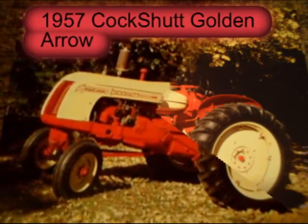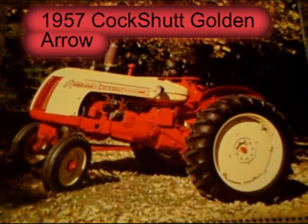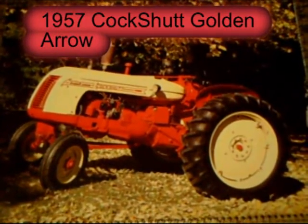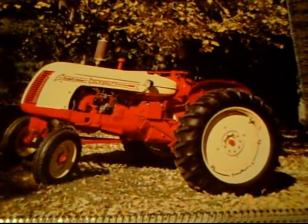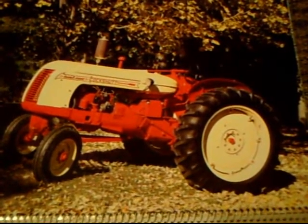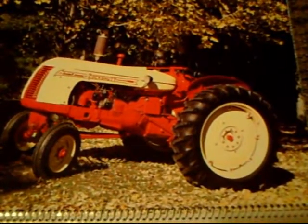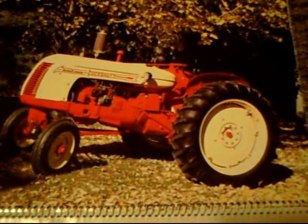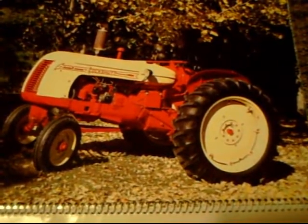Next, we have a 1957 Cockshutt Golden Arrow. This was quite a machine from Cockshutt Tractors from Ontario, Canada. It was quite popular with the 33 horsepower four-cylinder gas engine.